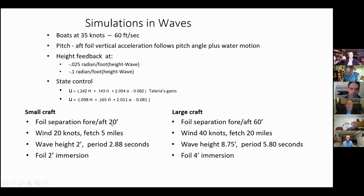For the small craft, we have a separation of front and aft foils of 20 feet, which affects the dynamics of pitch. We have a 20-knot wind with five-mile fetch, giving a two-foot wave with a nearly three-second period, and two-foot foil immersion. Large craft: 60 feet, 8.75 feet of wave height, nearly six seconds of period, with a four-foot immersion.